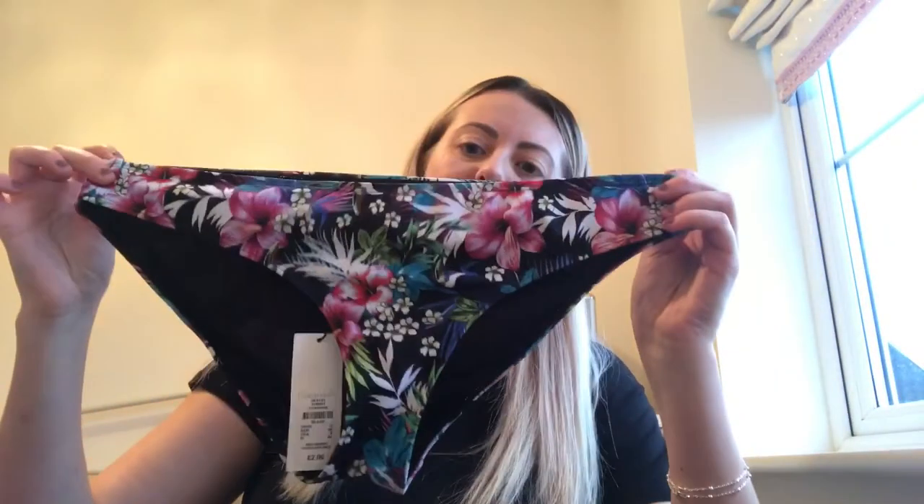Probably one of the cheapest bikinis I've ever purchased. They've got their whole summer range in the Peterborough store now and the florals are so cute — just simple and basic. I've got my holiday coming up in May so I thought I'd better start buying some summer clothes. They were two pounds each and they're true to size, so you can't go wrong.